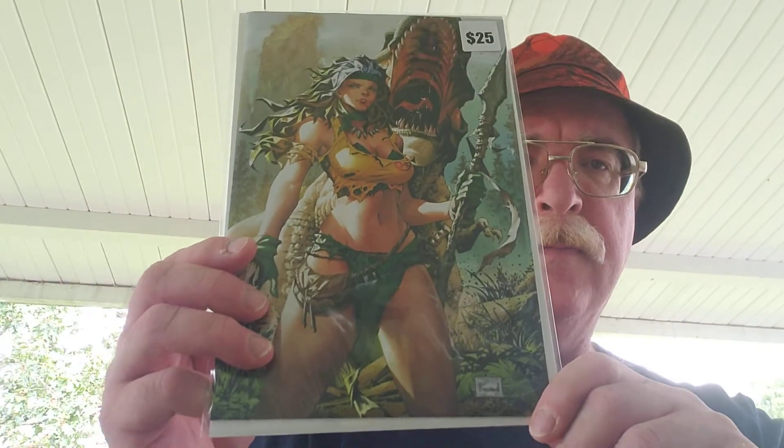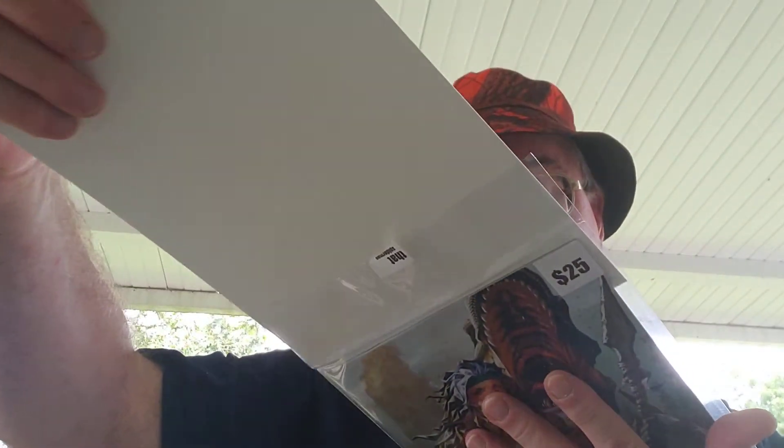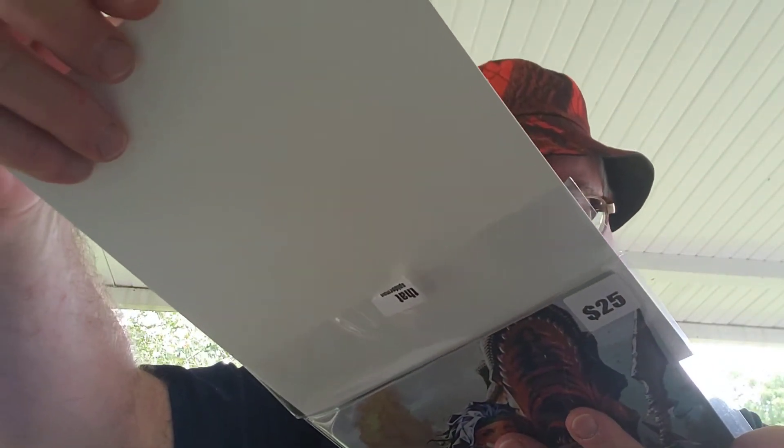What did we get? Wonder Girl? I'm not sure what that is. It's an X-Men — X-Men 10, the Venom Comics variant.